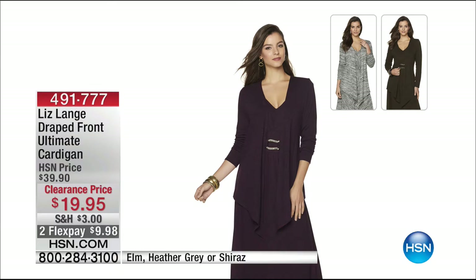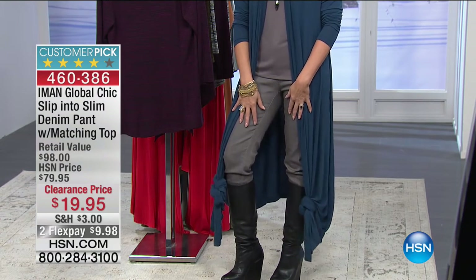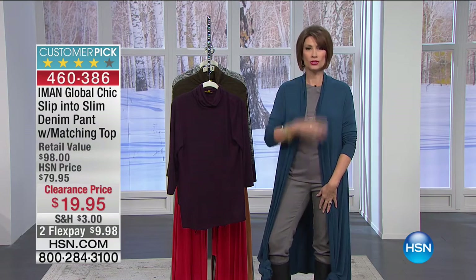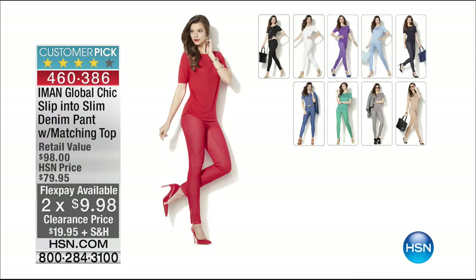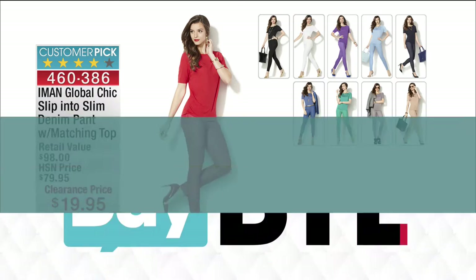Coming up next hour: the Aman Global Chic slip-into-slim — a denim pant with a matching top. The whole set is $19.95. Your jaw just dropped — mine too — $20 for a jean and the top. I have the gray on right now. Two flex payments of $9.98. Grab a couple of colors, get it for your sister, get it for your mom. That's about $60 off for a fabulous piece.